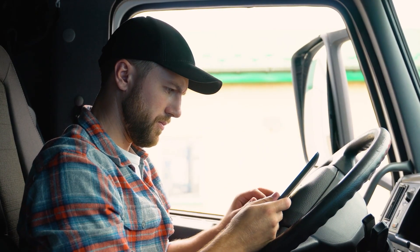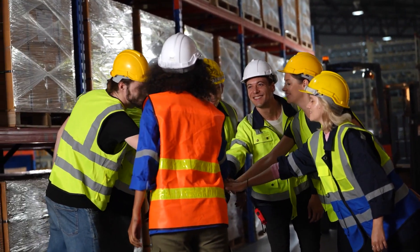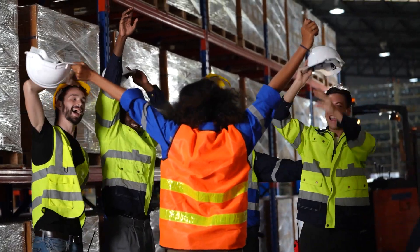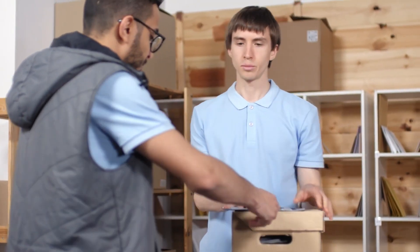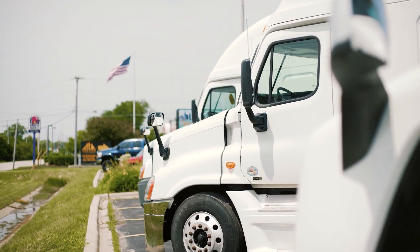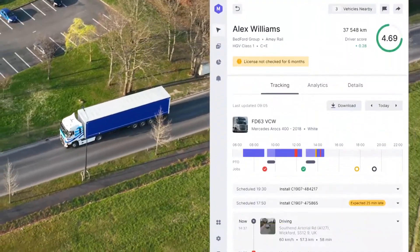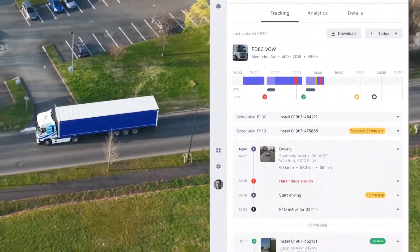In conclusion, our fleet management software offers a comprehensive suite of features to enhance your fleet's efficiency, safety, and profitability. Whether you're a small business or a large enterprise, our solution can be tailored to meet your specific needs. Make the smart choice for your fleet — experience the benefits of our fleet management software today.